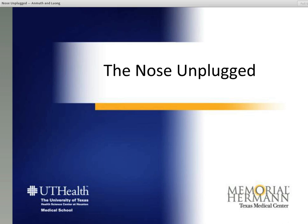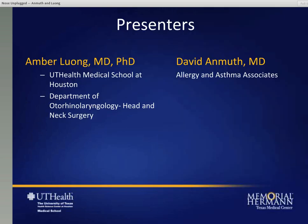Good afternoon. We are going to be starting our webinar this afternoon and the title of our webinar is The Nose Unplugged. I'd like to introduce myself. I'm Amber Luong. I am an assistant professor at the University of Texas Medical School at Houston. I practice in the Department of Otorhinolaryngology, Head and Neck Surgery. And also my colleague, Dr. David Ameth. He is part of the Allergy and Asthma Associates.